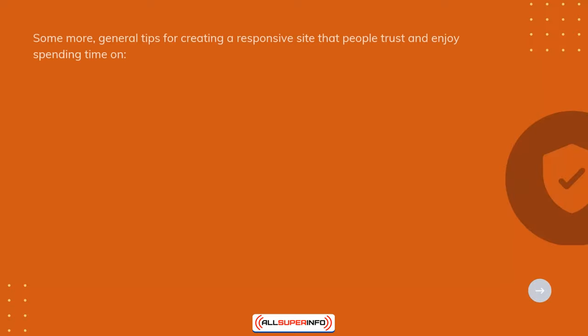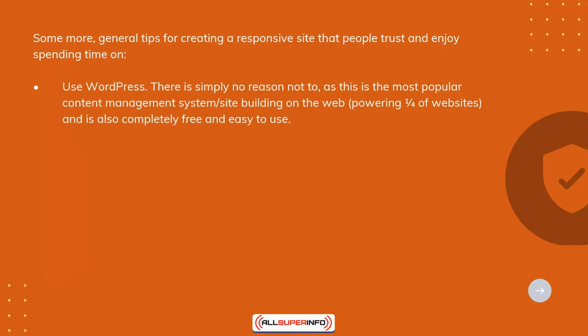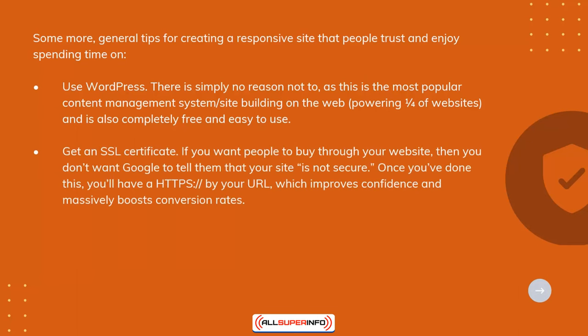Some more general tips for creating a responsive site that people trust and enjoy spending time on: Use WordPress — there's simply no reason not to, as this is the most popular content management system for site building on the web, powering one-fourth of websites, and is completely free and easy to use. Get an SSL certificate. If you want people to buy through your website, then you don't want Google to tell them that your site is not secure. Once you've done this, you'll have an HTTPS by your URL, which improves confidence and massively boosts conversion rates.